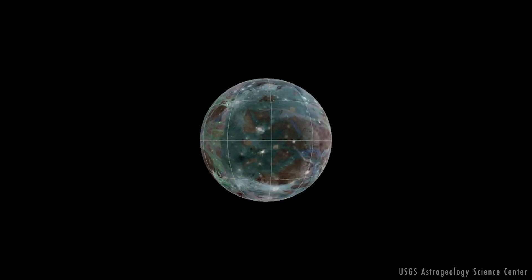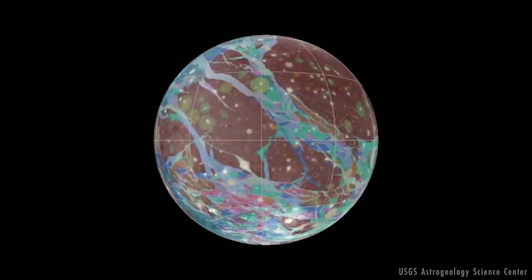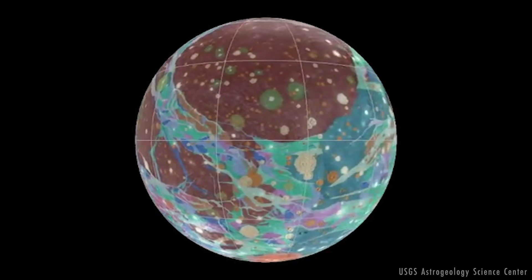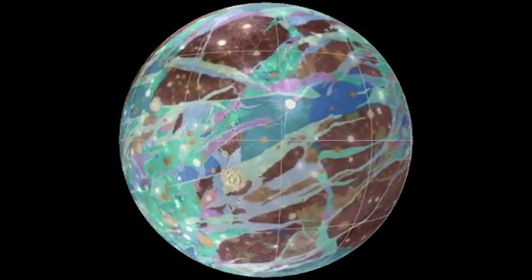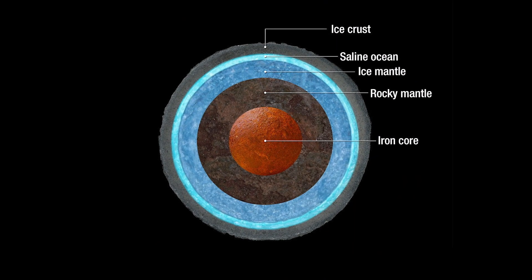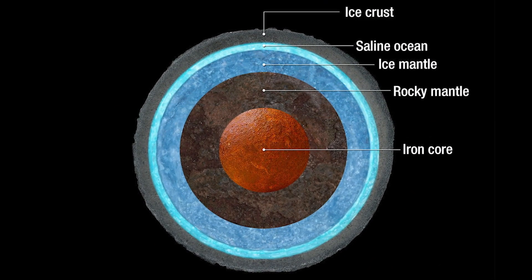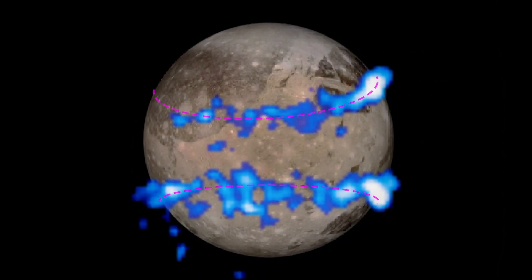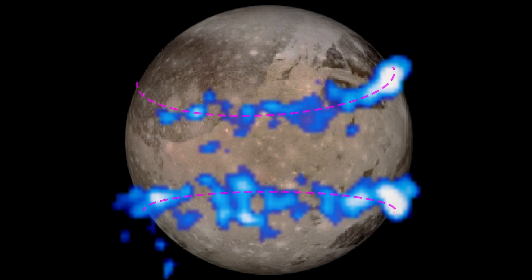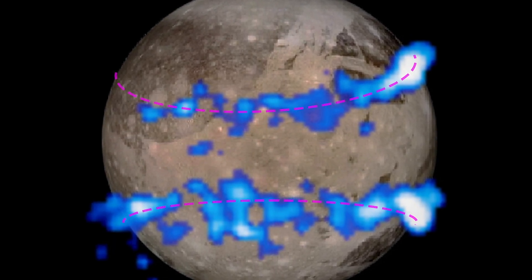Ganymede's surface temperature varies widely throughout the day, and around noon, near its equator, it may get warm enough for surface ice to release water molecules. Instead of melting and forming liquid water, the icy surface warms and changes from a solid directly to a gas, a process called sublimation. Looking back at the original images, the team discovered the differences they observed in Ganymede's auroral bands are related to where water vapor would be expected in the moon's atmosphere.